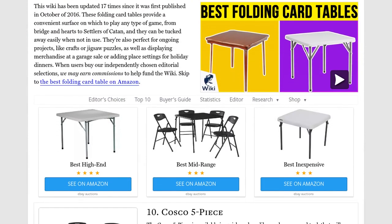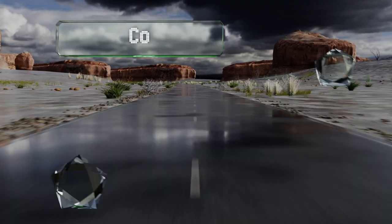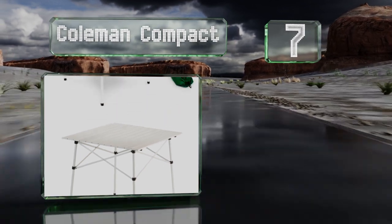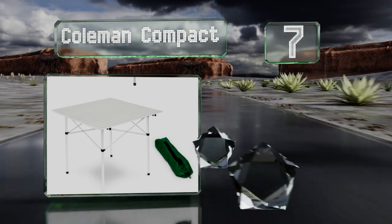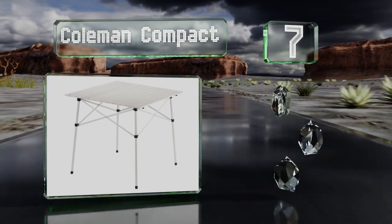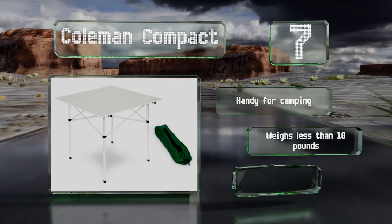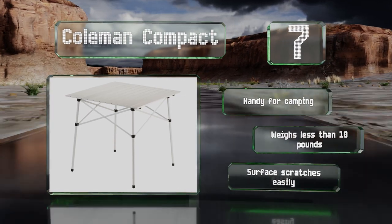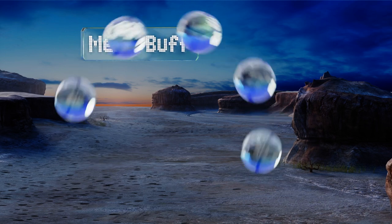At number seven, you can take your games or meals anywhere from the beach to the woods with the Coleman Compact. When you're done using it, the aluminum slats can be rolled up and placed inside the included carrying bag, making storage and transportation quick and painless. It's handy for camping and weighs less than 10 pounds, but the surface scratches easily.